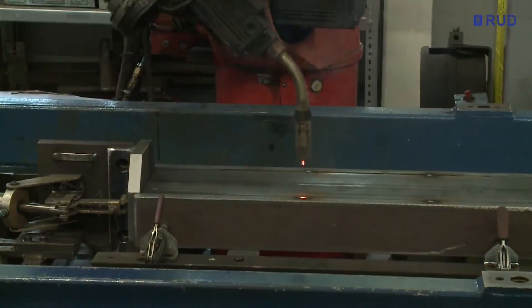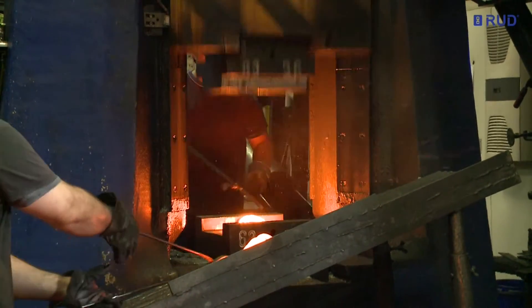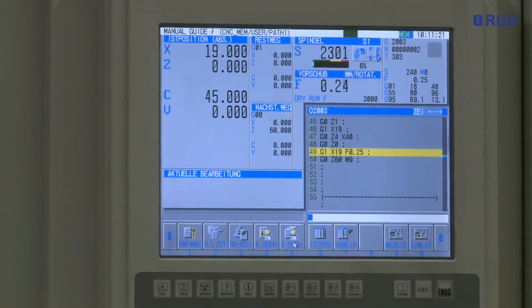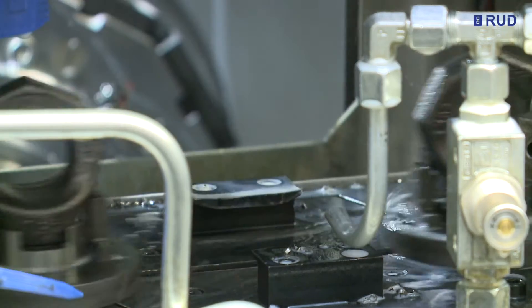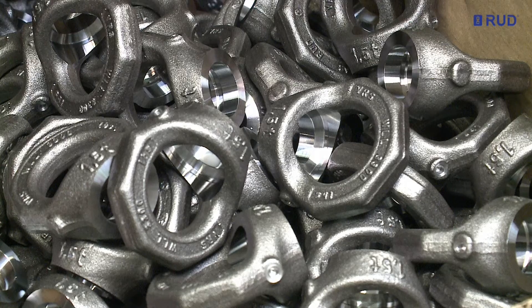Whether robot-controlled welding lines, forging in our in-house drop-forging shop, or milling and turning on state-of-the-art machining centers, the goal is always customer-oriented, innovative, value-added technology with maximum safety and quality, made in Germany.